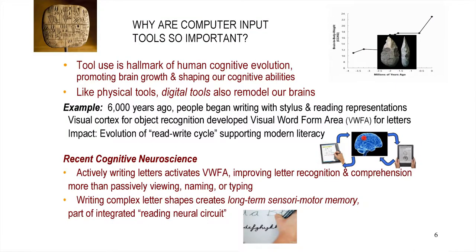Why is computer input so important? Tool use from a cognitive archaeology point of view has always been viewed as a hallmark of human cognitive evolution. There are basically two phases during evolution that cognitive archaeologists focus on where the design of physical stone tools changed qualitatively in important ways, and these were associated with spurts in brain-to-body ratio. Like physical tools, digital tools are tools — just an extension of our array of available tools.